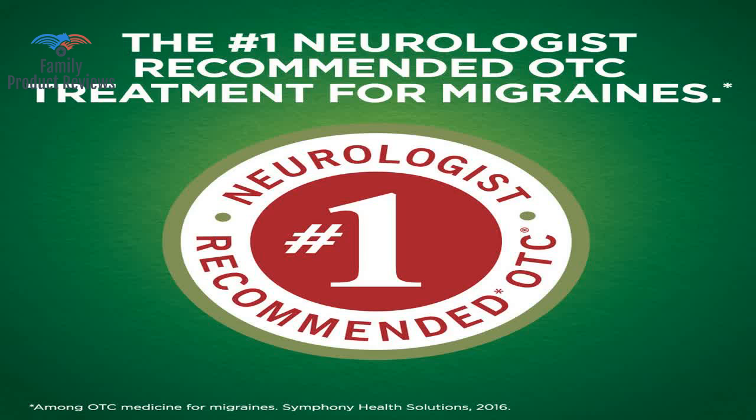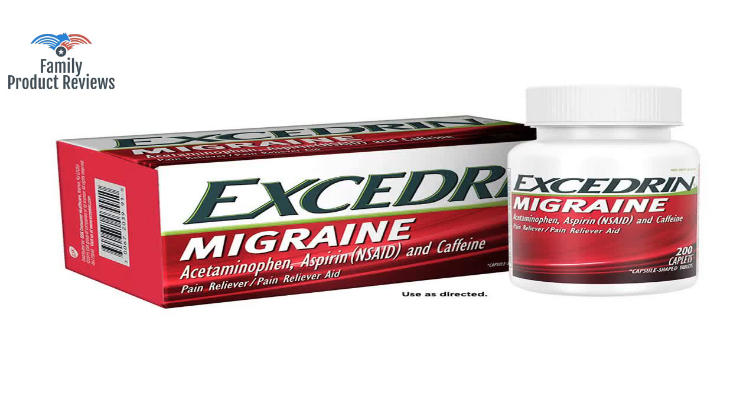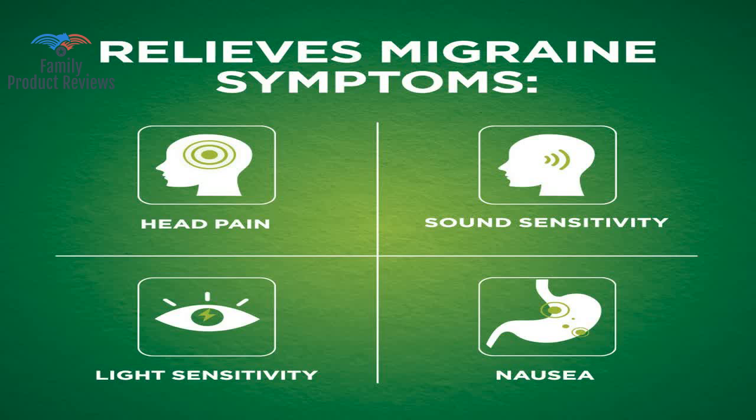If it doesn't work for you now, it might help one day later on in the future. Take it at the first symptom of a migraine coming on, and chances are it'll work. Excedrin Migraine is a lifesaver — it's the only product on the market that can keep the headaches under control.